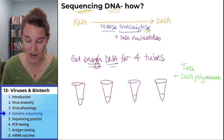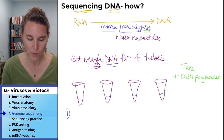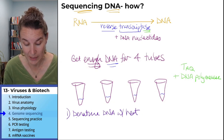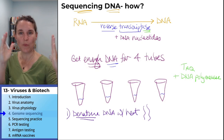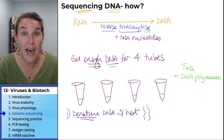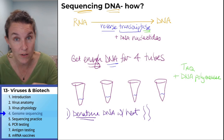TAC polymerase is significant because it functions at high temperatures. When you do this process, you have to denature the DNA with heat — that means you separate it into two strands. You're going to separate the double helix and get just two strands, which has to happen for replication to occur. Remember, this is just the DNA we created from the RNA found in the virus.